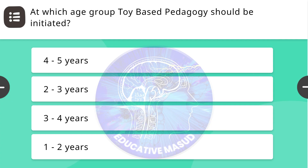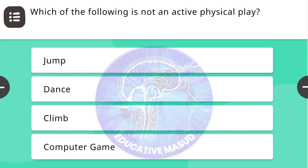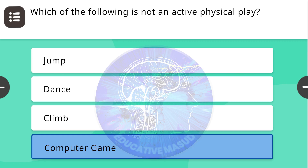Next question: At which age group should toy-based pedagogy be initiated? Correct answer is two to three years. Next question: Which of the following is not an active physical play? Correct answer is computer game.